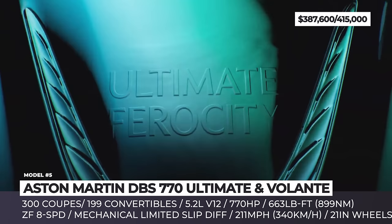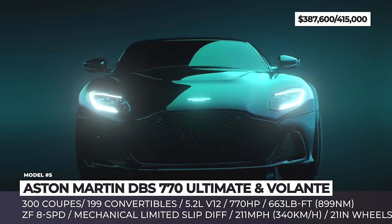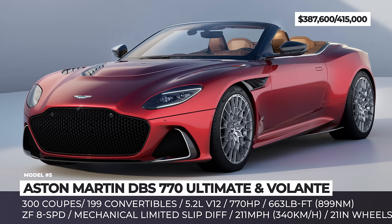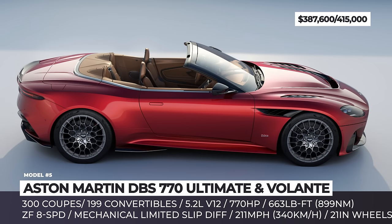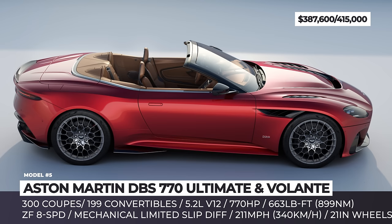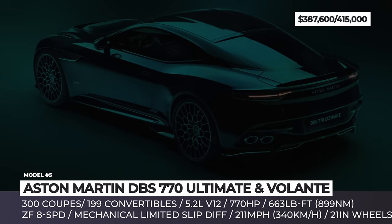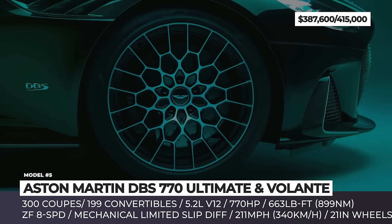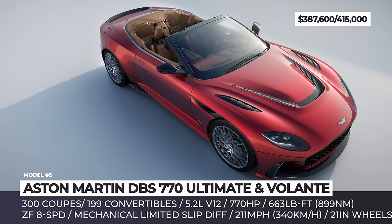Aston Martin DBS 770 Volante. This year, Aston Martin is saying goodbye to the current-generation DBS with this exclusive model, limited to 300 coupés and 199 Volante convertibles. This convertible version is equipped with an automated folding soft top that takes 16 seconds to engage and can be operated at speeds below 31 miles per hour. The soft top was specially lined with acoustic fabric and insulated to keep noise to a minimum. Regardless of body type, the newcomers are set apart by bodywork upgrades including a new front splitter and rear diffuser, as well as 21-inch wheels with Pirelli P Zero tires and carbon ceramic brakes.